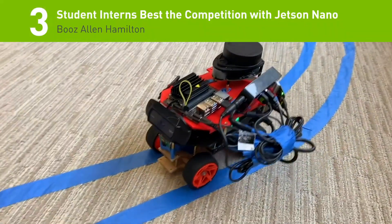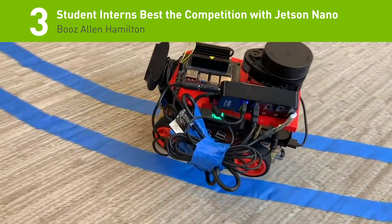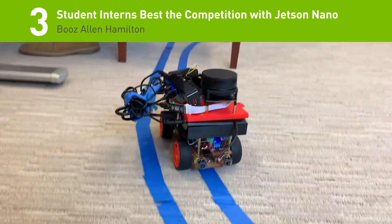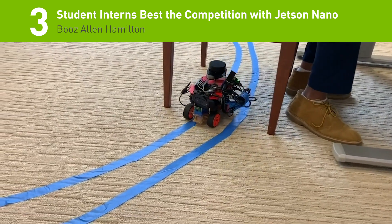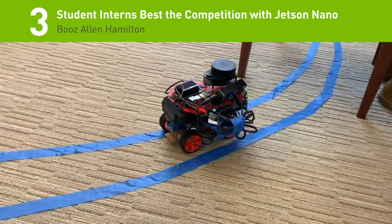Number three: competing at the Booz Allen Summer Games Challenge, a group of student interns placed in the top 10 for AI projects with a fully autonomous ground vehicle powered by an NVIDIA Jetson Nano.